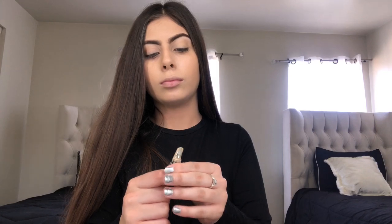So now to brighten up the features of my face I'm going to be taking that same Huda Beauty concealer and applying it under my eyes, on my chin, on my nose, and on my forehead. I'm going to be blending this with my beauty blender.